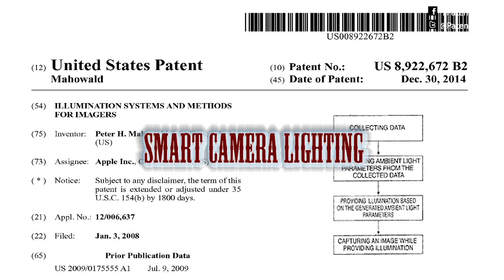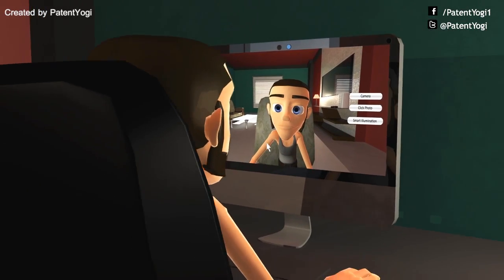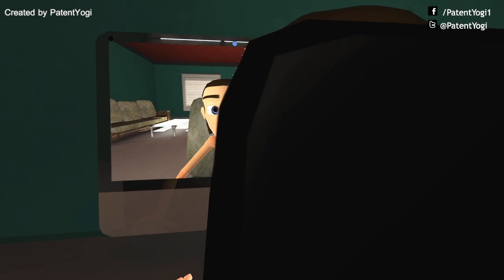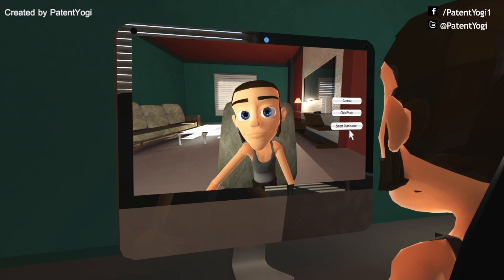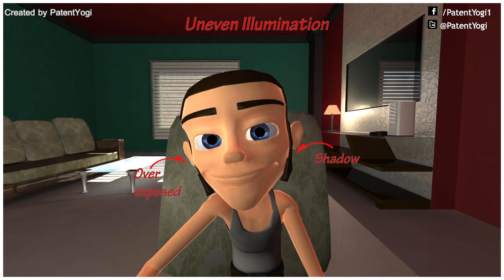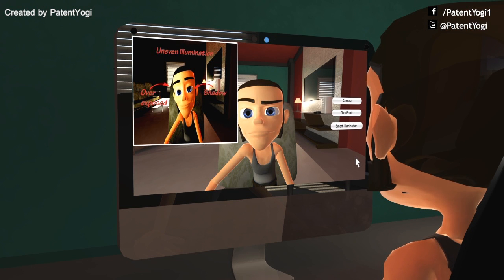Apple has patented Smart Camera Lighting. When a user tries to click a photograph, there is often unevenly distributed illumination, unwanted shadows, and colored ambient light, which produce low-quality images. The most important reason is the lack of control over ambient lighting, which is available in photo studios.